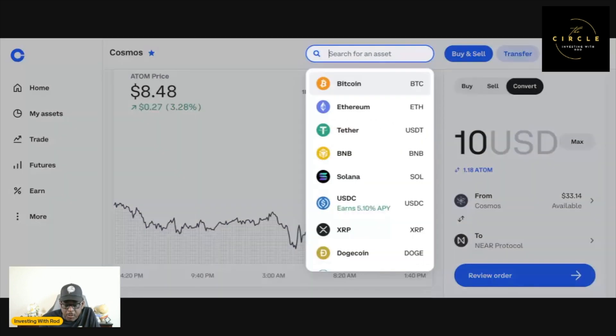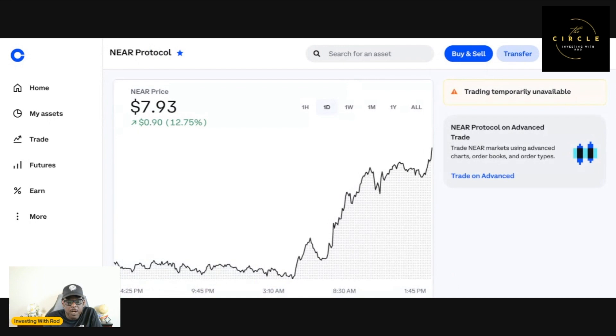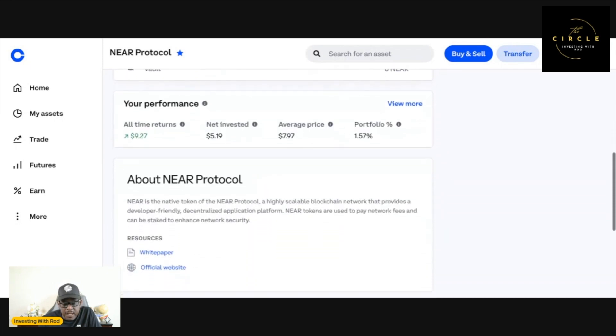Now we're going to go over to NEAR. I'm up here in the search — I could type Near Protocol or I could type the symbol NEAR. There it is right at the top. We're going to go ahead and take a look. NEAR is currently trading at $7.93. Look at this graph — it's just going up, up, a little dip, up, a little slight dip, up. It is going up. I actually owned it a while back, moved it over to my Ledger cold wallet, and I rarely checked that account — that's how I forgot about it.